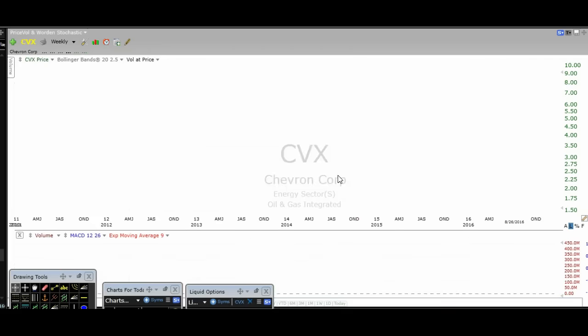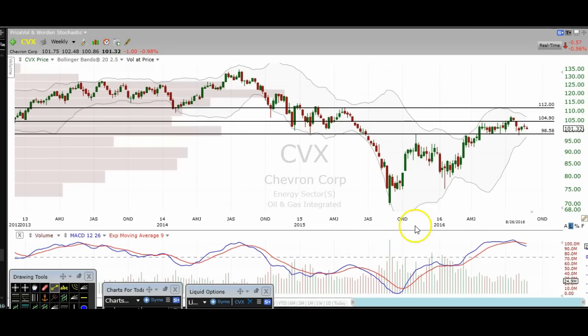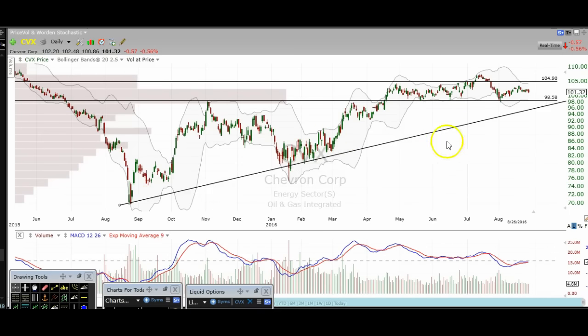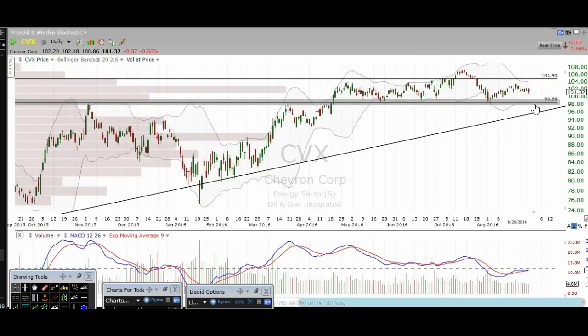CVX — looking at the weekly timeframe first. Drawing this uptrend line with a touch here and several touches here, we're coming up to that level. Very tight range — you can see the Bollinger bands getting tight, which could lead to a big move in either direction. On the daily chart you can see it even better. A lot of bounces off this $98.50 level. If we break this level, we're going to see some pretty decent downside movement on CVX. You really want to see that $98 level hold.